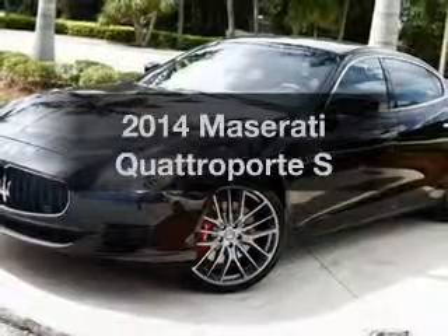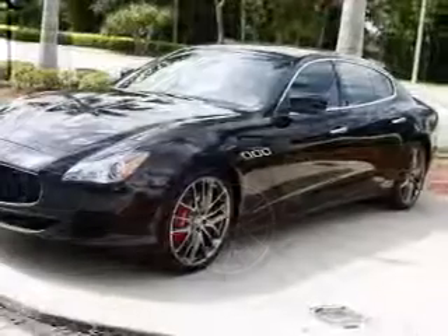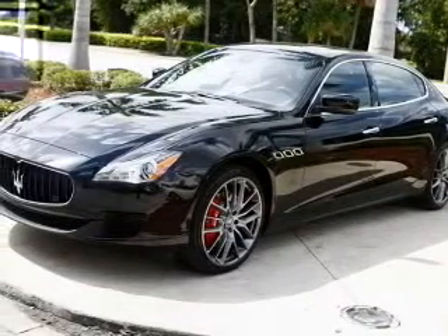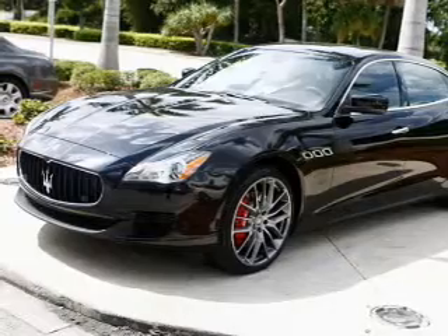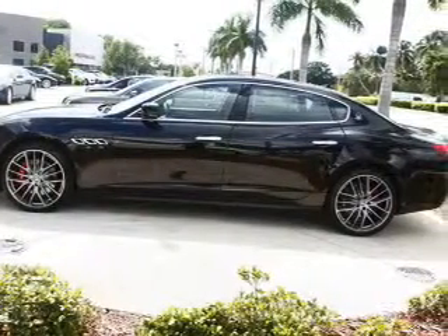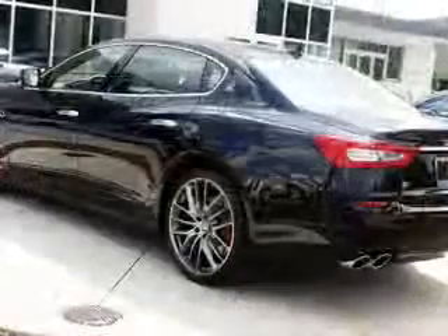Imagine yourself in this 2014 Maserati Quattroporte. Travel the roads in style and comfort in this great vehicle with a reliable six-cylinder engine. The powertrain includes rear-wheel drive that responds smoothly to its automatic transmission. Navigation is included to help you get to your destination with ease.